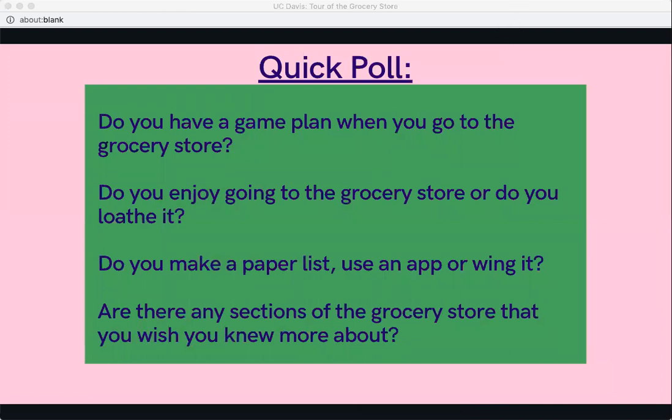I just wanted to take a quick poll — you don't have to answer out loud, I just want to get you thinking about your experience with the grocery store. Do you have a game plan when you go? Do you enjoy it or loathe it? Do you make a paper list, use an app, or just wing it? Are there any sections of the grocery store you wish you knew more about?